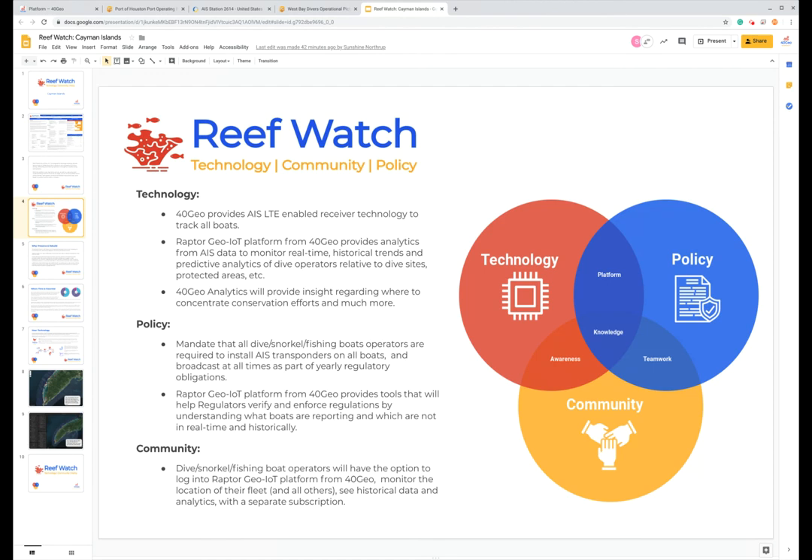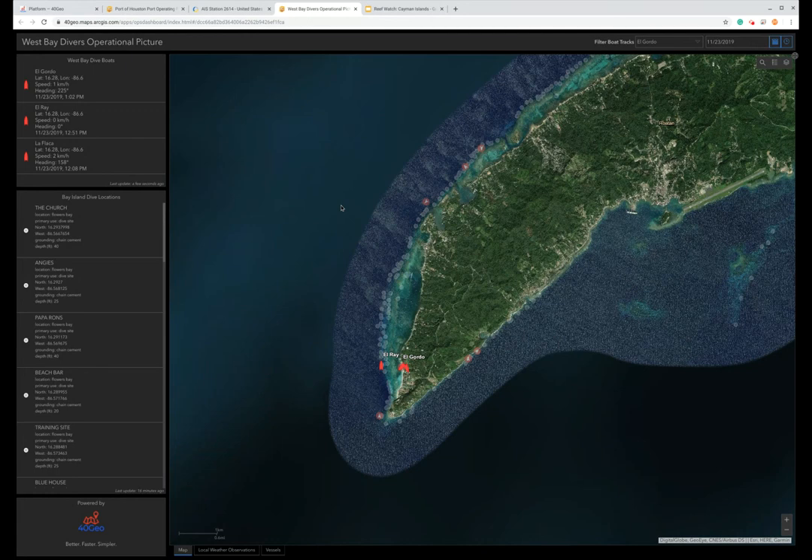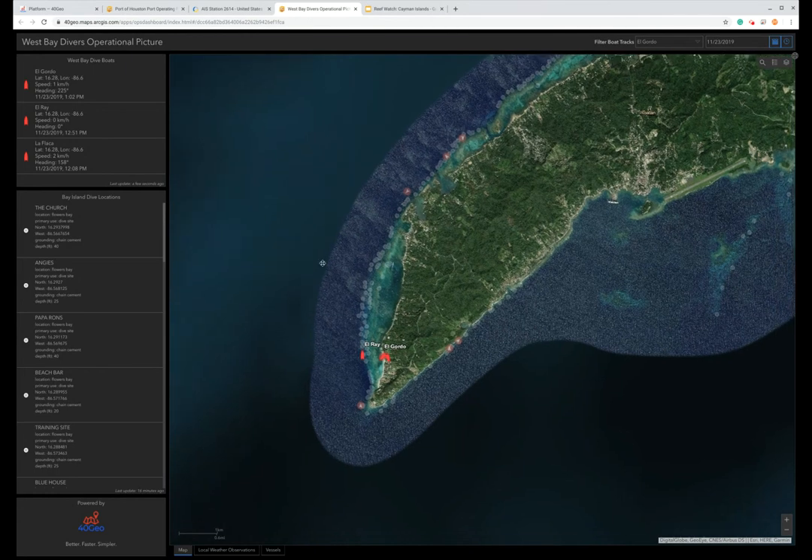If they understand the big picture and that's clearly articulated to them, they will have no problems actually engaging in that. This is an example of one of the pilots we have going on on the island of Roatan. This is not an AIS pilot, but rather we've put specific GPS trackers on three boats from a company we've partnered with called West Bay Divers. On the left-hand side you can see when those vessels have last reported and relative to what dive sites are out there — these are all the dive sites.